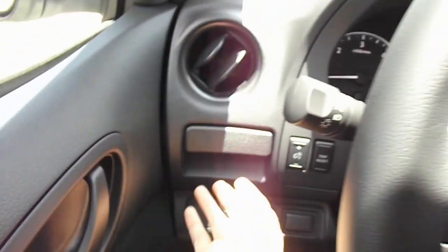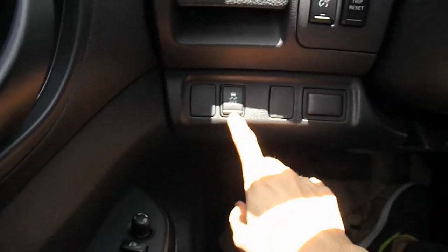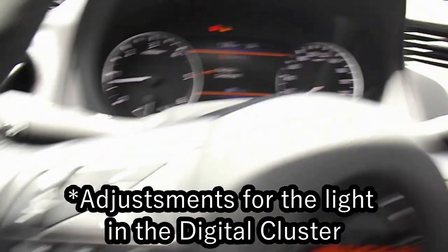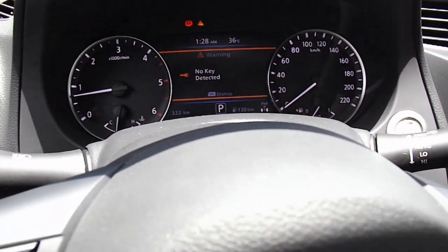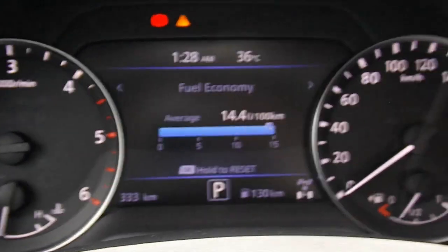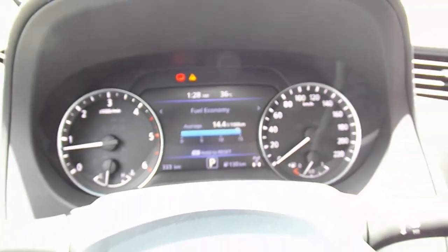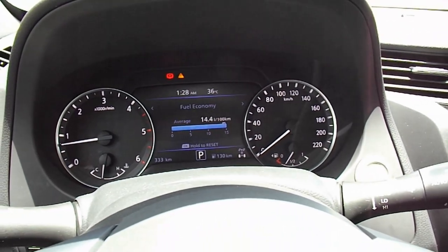You have cup holders on either side and traction/electronic stability control. Two more blank buttons and adjustments for the lights. The digital cluster is the same as in the old Navara. Fuel consumption so far is averaging around 14.1 liters per 100 kilometers — that's good for a big pickup truck diesel engine, really good.